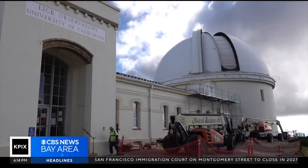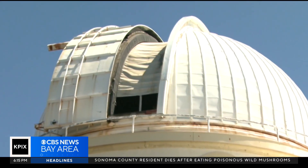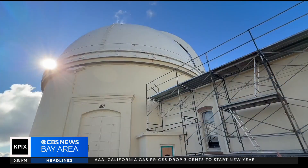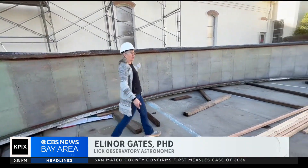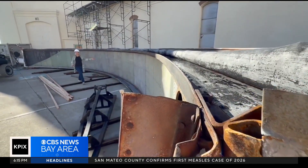The domes atop the observatory are supposed to look like this — the shutter door protecting the priceless telescopes inside. But one door is now lying in the parking lot. This is the dome for the 36-inch refractor, and this here is the dome shutter door that was blown off the dome during the storm on Christmas morning.